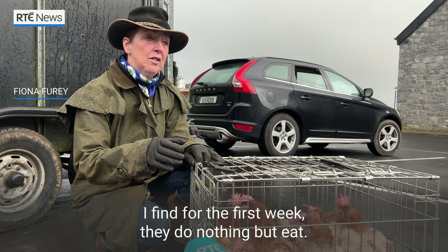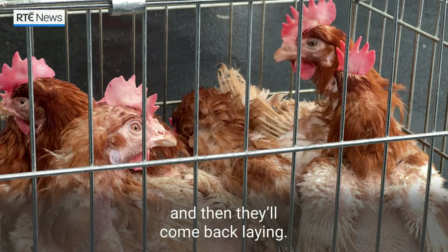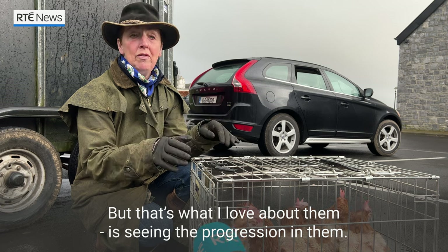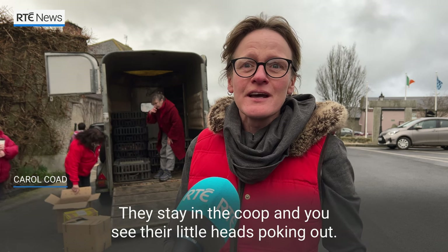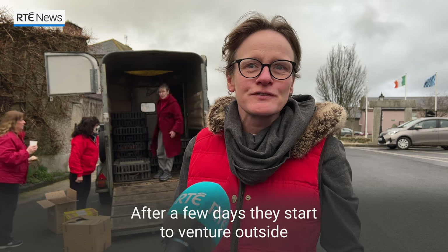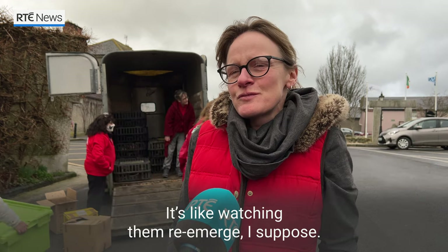For the first week they'll do nothing but eat, and then they may not lay for a week or two, and then they'll come back laying when they pick themselves up a bit. That's what I love about them — seeing the progression in them. They're really timid when they arrive because they've never lived outside, so they stay in the coop and you see their little heads poking out, and then after a few days they start to venture outside and peck around in the garden. It's like watching them re-emerge.